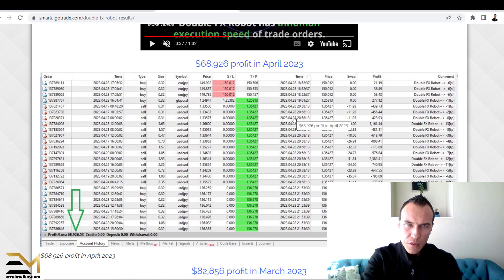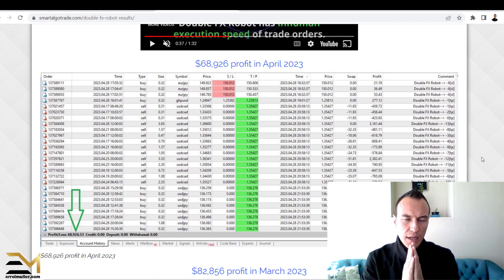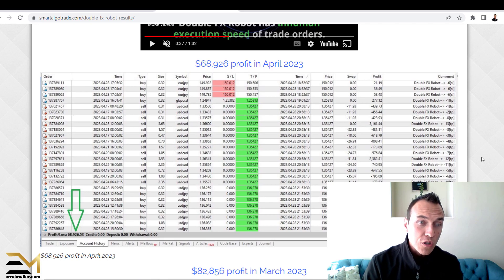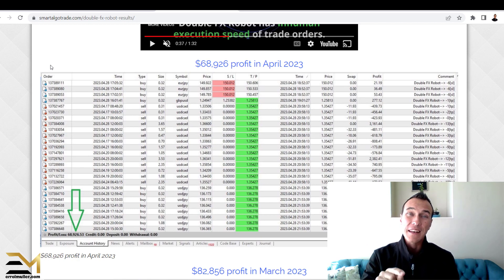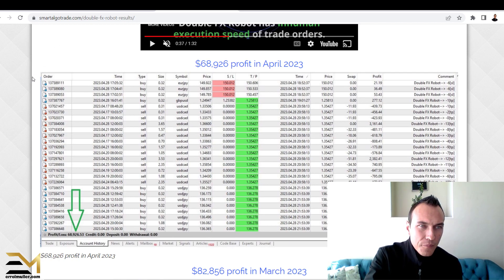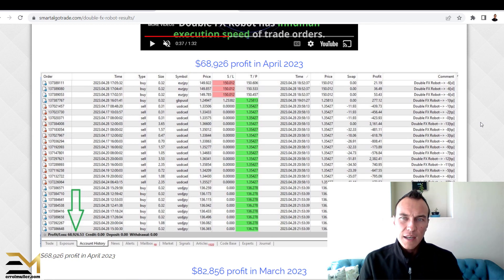It shows trading history from 2023.04.28 to 2023.04.28 — so all of these are basically one day's worth of trading results showing how it's been performing within one day. If it is like that, wonderful — extraordinary results. Well done if it is true. But I personally will not make an informed decision based on that, because this snippet could also be backtesting results — a strategy tester snippet. I'm not saying they did that, but it's a possibility.